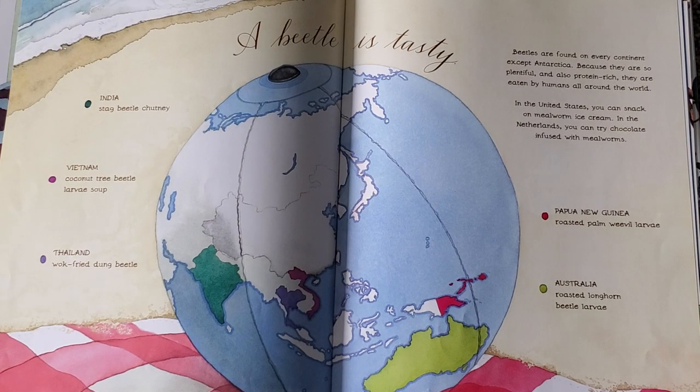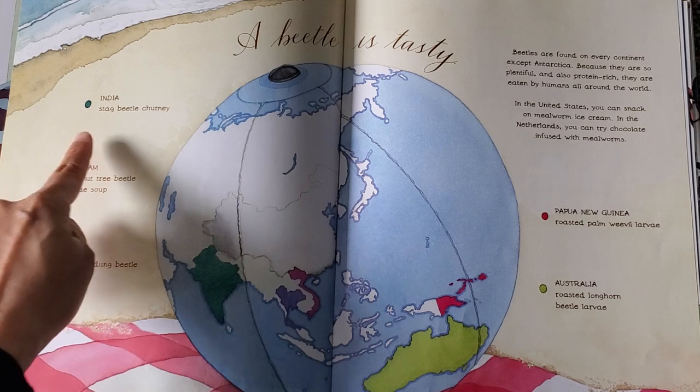A beetle is tasty. Beetles were found on every continent except Antarctica. Because they are so plentiful and also protein-rich, they are eaten by humans all around the world. In the United States, you can snack on mealworm ice cream. In the Netherlands, you can try chocolate infused with mealworms. In India, you can try stag beetle chutney.